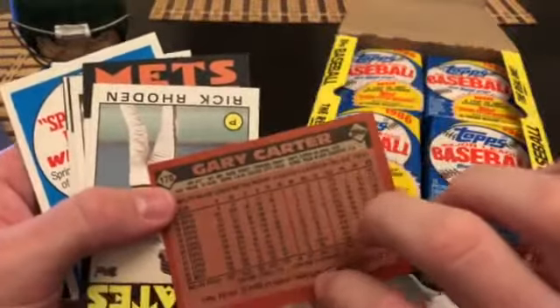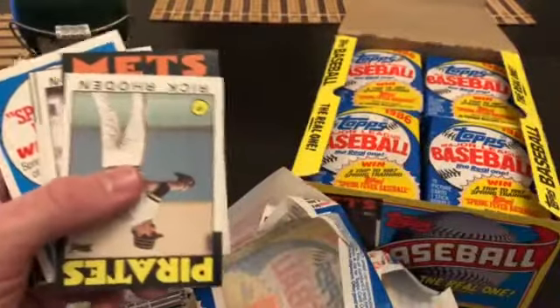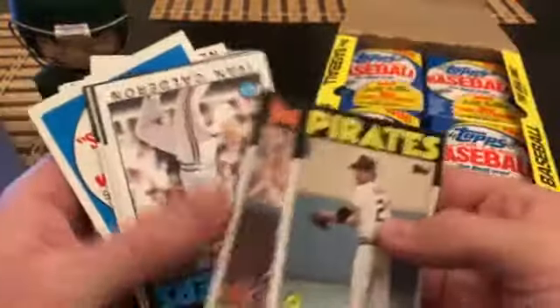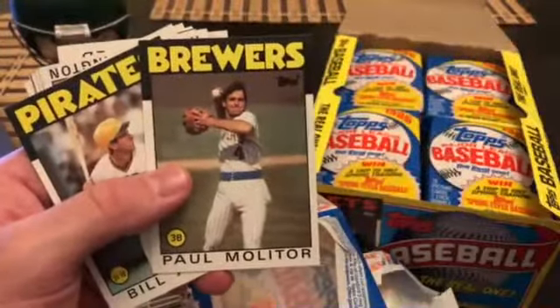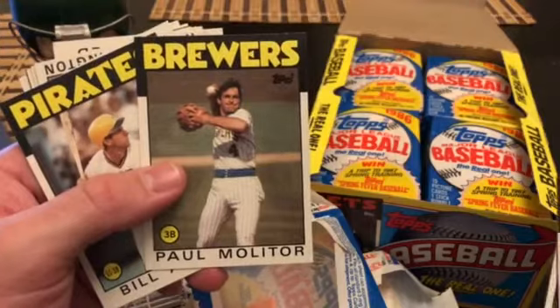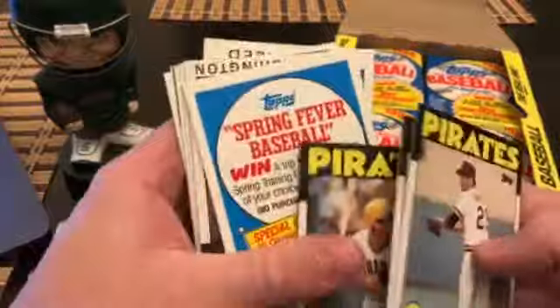Gary Carter — let's see, that might be one of the cards that's called out. Yeah, he's Hall of Fame, so we'll set that aside. Paul Molitor — here we go, heating up a little bit. That's a pretty nicely centered card as well. We'll set that aside. Bill Allman, Spring Fever — goodbye. Ron Washington, Reds leaders card.